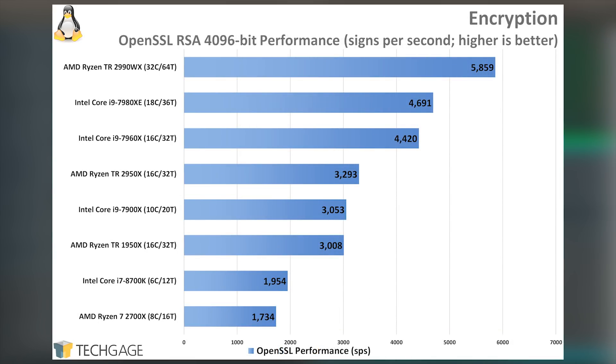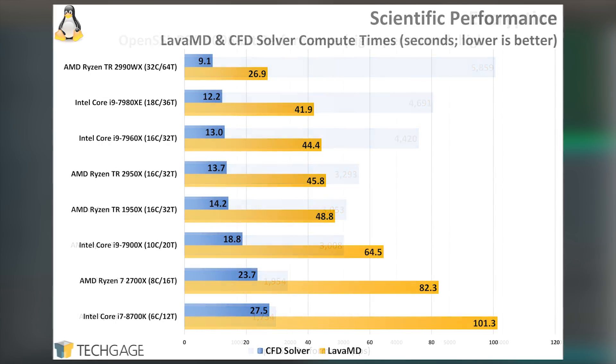Continuing its reign at the top, the 2990WX pushes well ahead of the competition in the encryption test — one that's normally dominated by Intel, as you can see by how far ahead the 7960X is ahead of the 2950X. The Rodinia tests represent some of the most grueling calculations, making them a true torture test, and one that fared well for AMD. The 2990WX performed well in the solver test, but that's almost easy to ignore with the kinds of gains seen in the LavaMD test.